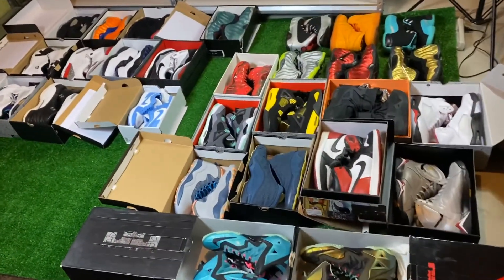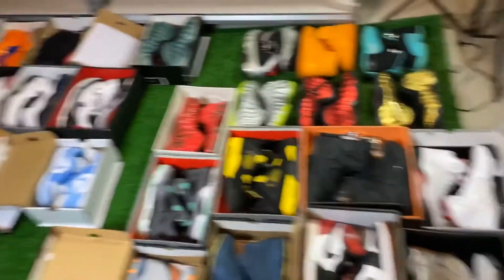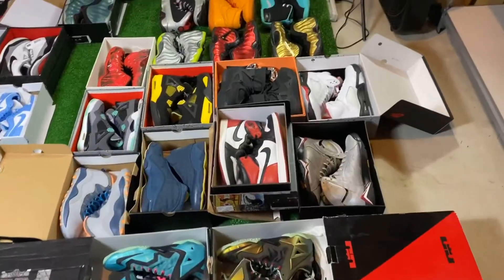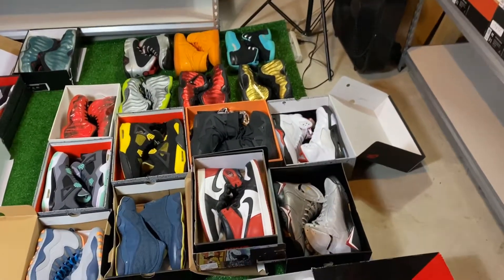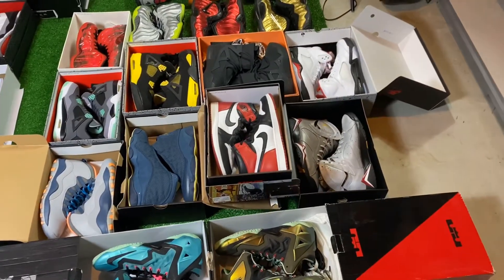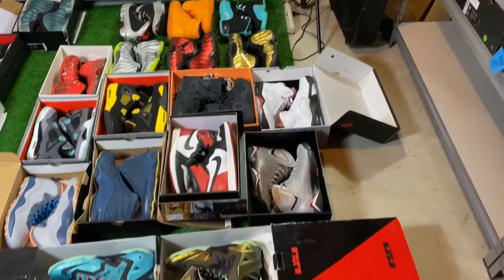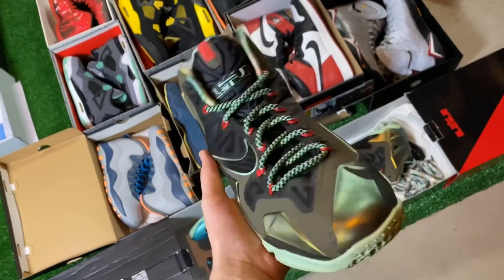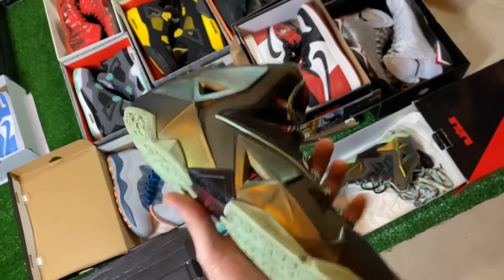Here everything is. This is the 17-pair order right here, and then everything over here is my separate orders. I'll start with this $3,000 package deal — 17 pairs of shoes. I think they should be able to get right around $4,000 for everything, so they should be able to make a decent profit on this.